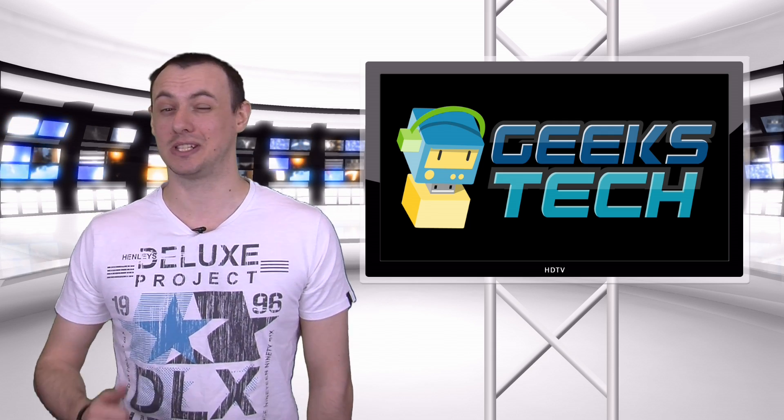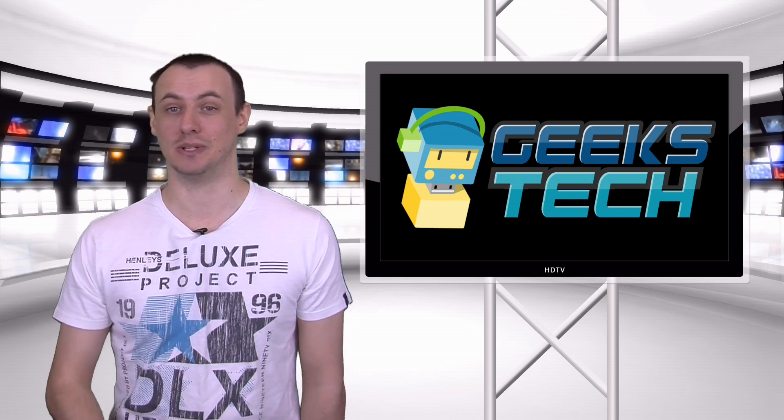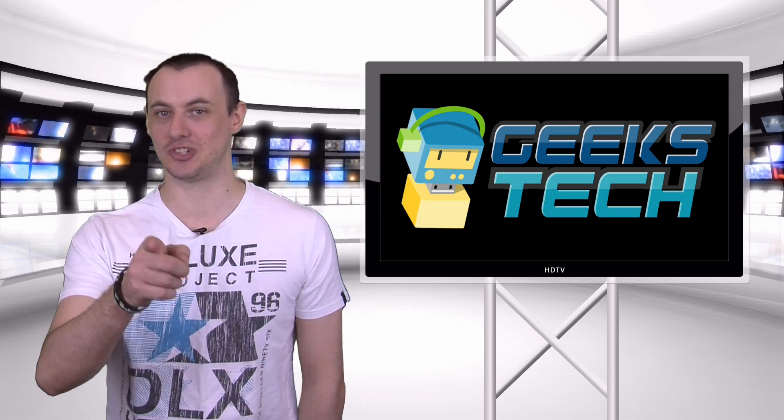Well, that's it from me. Don't forget to give us a like and hit that subscribe. I'm Wayne Lewis and we will catch you later.